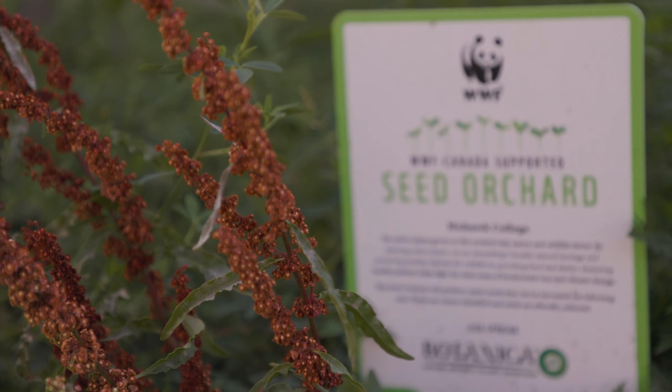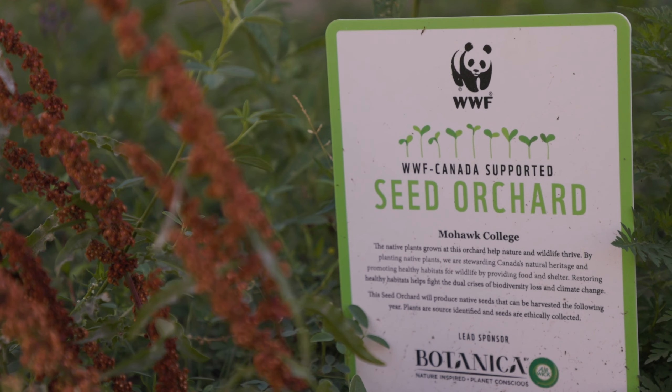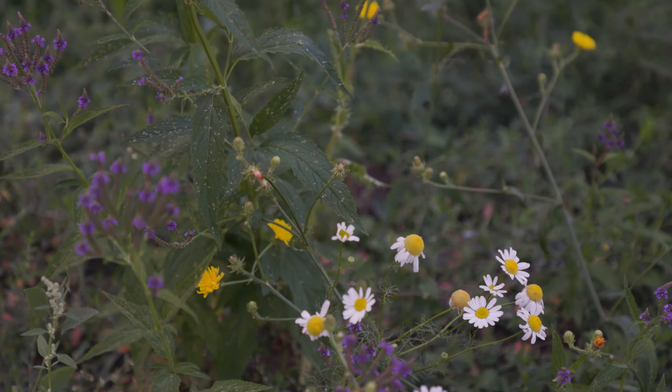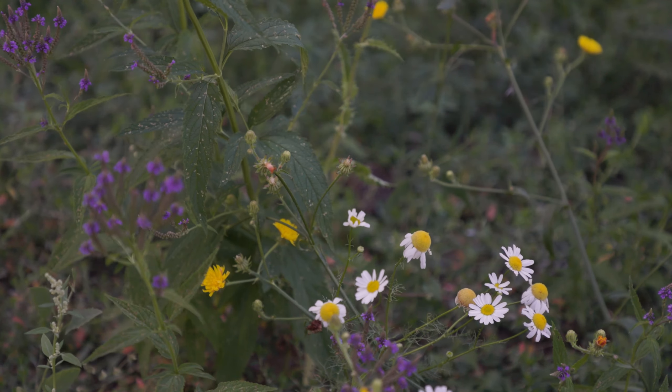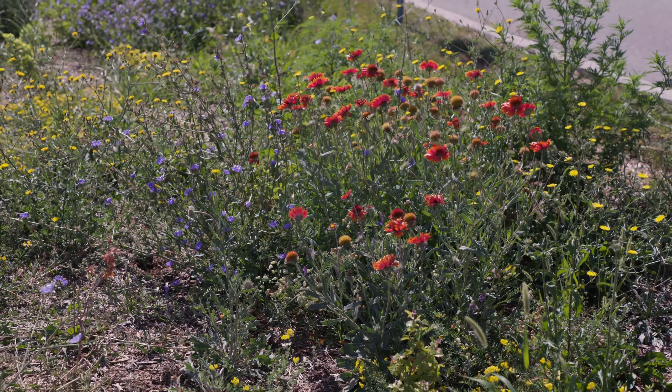Our seed orchard, funded by the World Wildlife Fund Canada, is planted with select native plants with the intention of collecting the seeds to share with our local community. This will allow more people to be able to grow native plants that will support our pollinators as well.